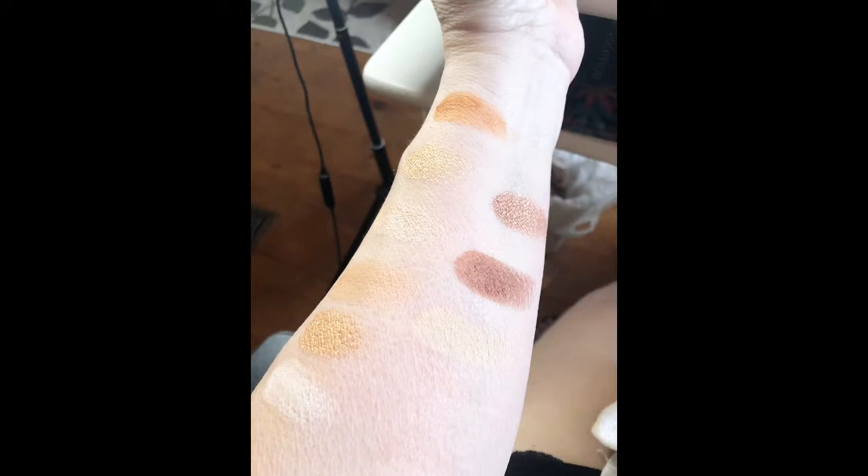Last but not least is from Beauty Bakery — it is the Proof is in the Pudding eyeshadow palette. This one doesn't have a mirror, and the shade names are Rice Pudding, Chai Pudding, Bread Pudding, Butterscotch, Spiced Caramel, Mango Pudding, Nana Pudding, Warm Cocoa, and Almond Jelly. Beautiful for fall — look at those colors, they're gorgeous.